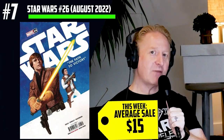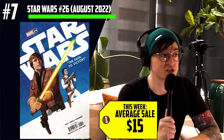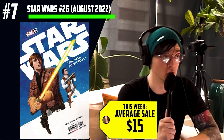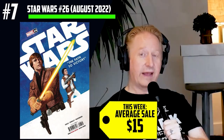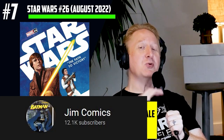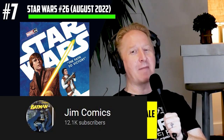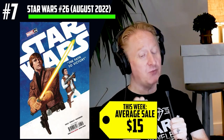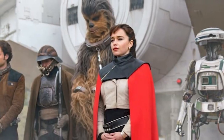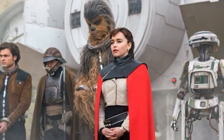Star Wars number 26, brand new this week, $15 out the gate on a ridiculous number of first appearances. This is a gorgeous Luke Skywalker cover and the members are after it for another reason. Our friend north of the border, Jim Comics, brought this to everyone's attention by giving a massive list of every single person showing up. The most important ones, we think, are the nephew and niece-in-law of Kira, Han Solo's love interest in the Solo movie, who was famously played by Emilia Clarke.